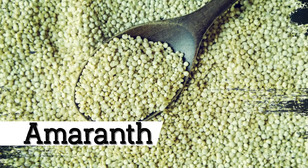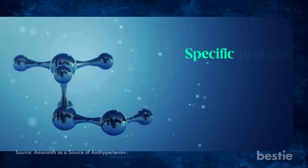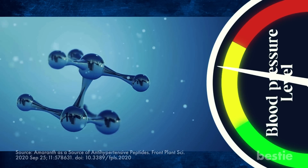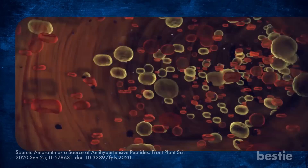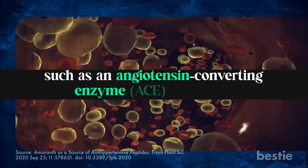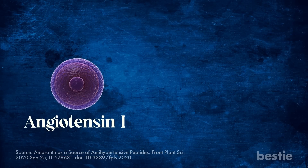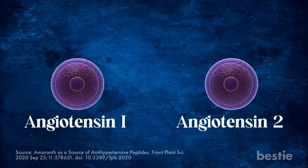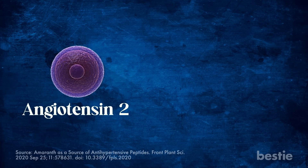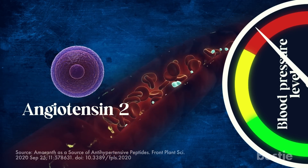How often do you eat amaranth? Humankind has used this whole grain for a very long time. Specific proteins found in amaranth may have antihypertensive effects, which can help lower blood pressure. These proteins work by inhibiting enzymes that regulate blood pressure, such as angiotensin-converting enzyme and renin. ACE converts angiotensin 1 to angiotensin 2, a potent vasoconstrictor that narrows the blood vessels, raising blood pressure. Inhibiting ACE helps lower blood pressure.